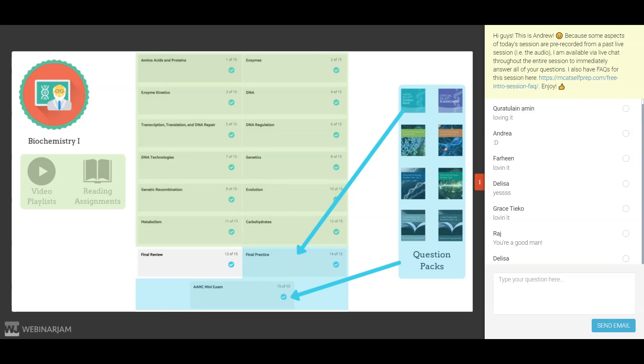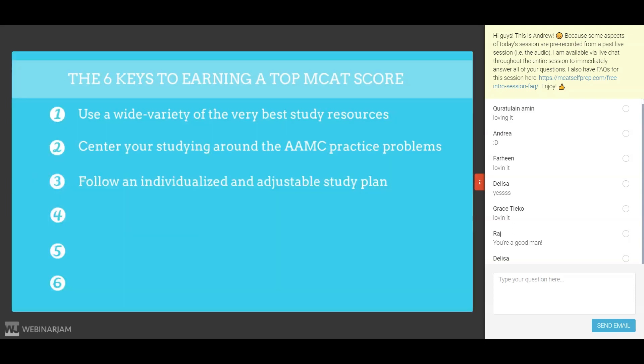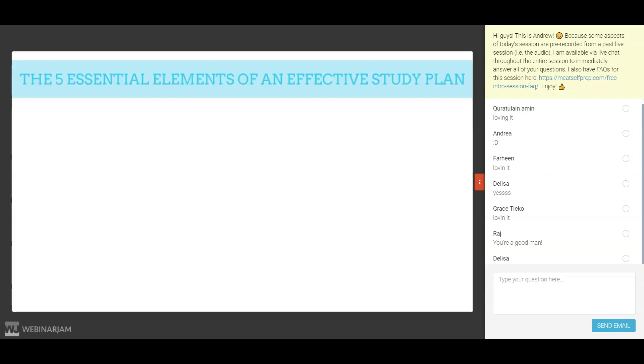The third key to earning a top MCAT score is to follow an individualized and adjustable study plan. And because this point is so important, I want to cover it in great detail by teaching you the five essential elements of an effective study plan.